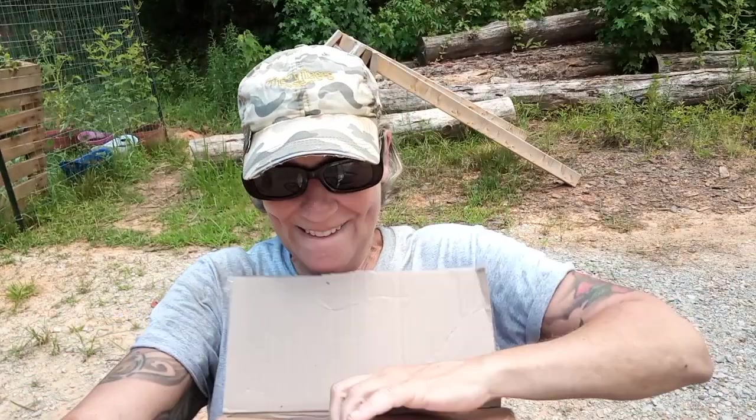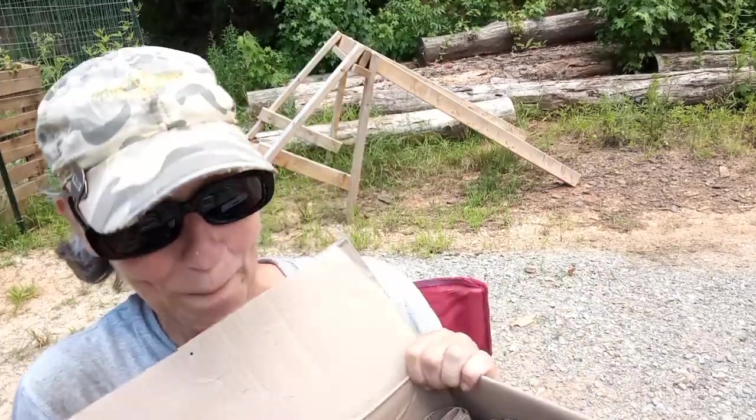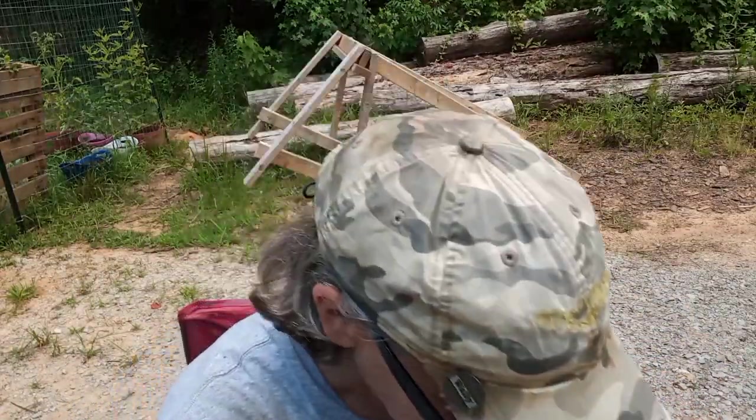Okay I'm gonna open this up right now. Let me get into this and I'll show you what it is. Oh my goodness look at this — it's packed full of stuff so one by one I'm gonna show you what she sent.